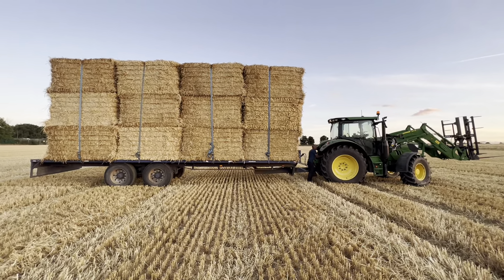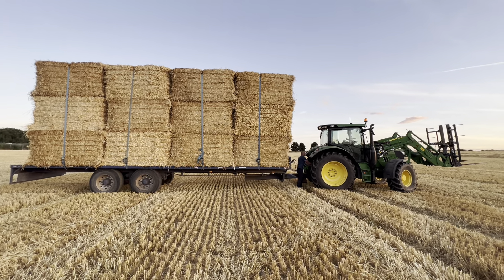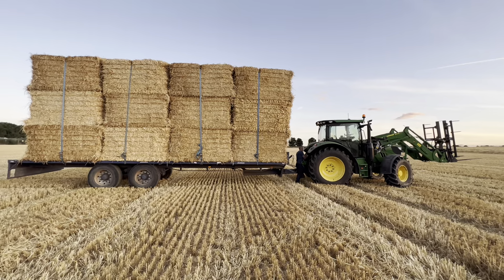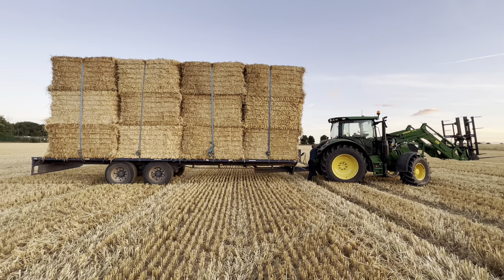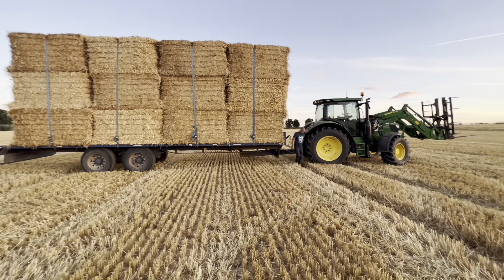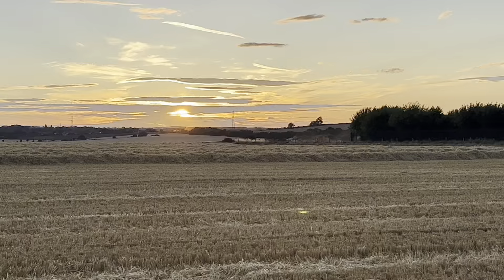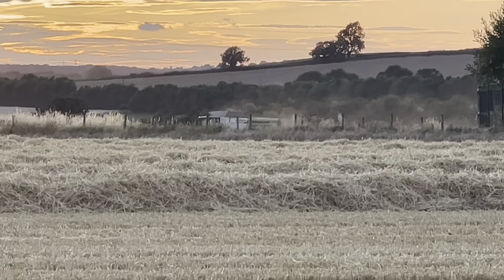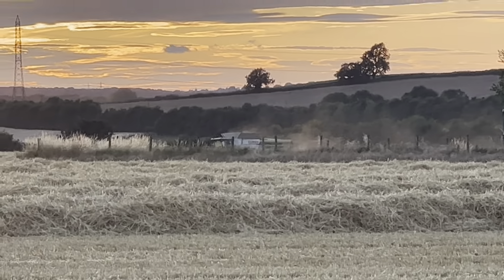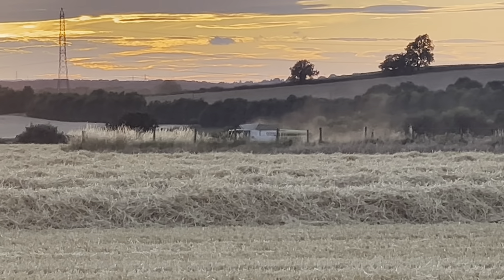We've not brought Big Bertha down here yet because it wasn't me or Andy driving - it was a friend who's not driven Dolly before. Hopefully we'll fetch her down tomorrow and get some serious bales moved. You can maybe just make out the combine there, working its way out of the field. Andy's got another tip.